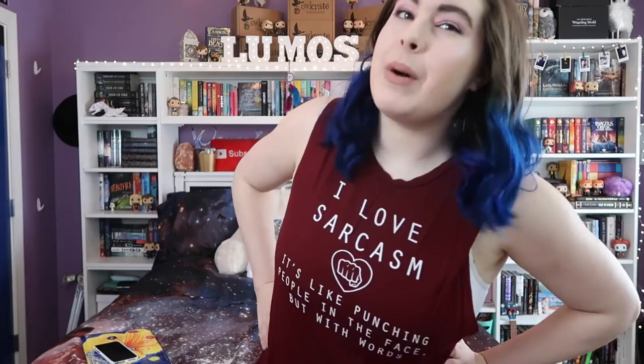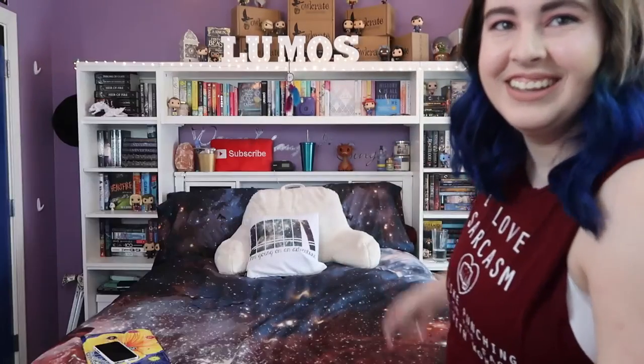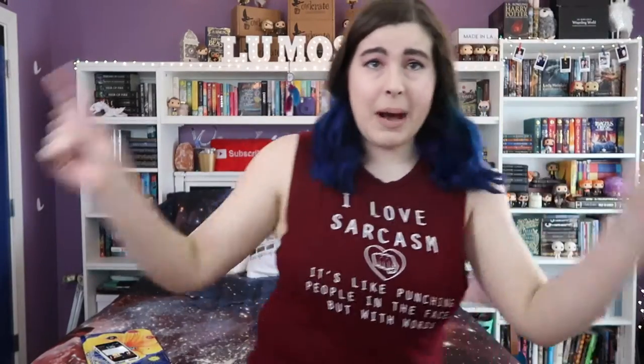Hey booktubers, it's the Hufflebuffle here, and if you haven't noticed, I have a lot of books. Lots of books — look at them all. How the hell do I know where all my books are? How the hell do I organize them all? How the hell do I find shelf space for the millions of books I buy on a daily basis?